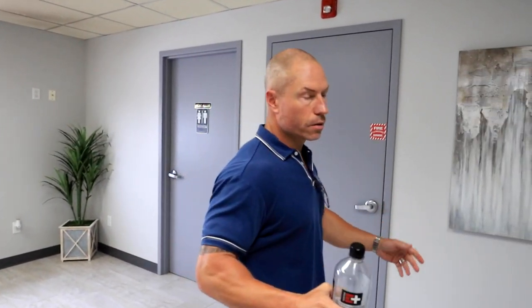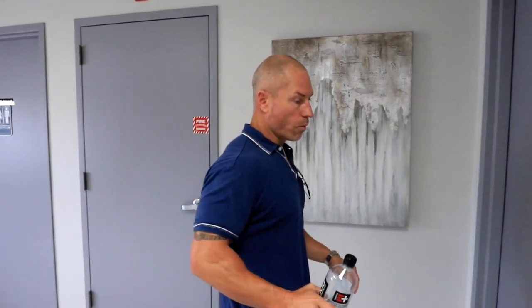A really cool thing about this facility is upstairs there's a bunch of offices. We're not even utilizing those right now, but if we need to expand, there's a ton of room up there — probably enough to office 10 people or more. It's really nice. Let's take a peek at the shop.